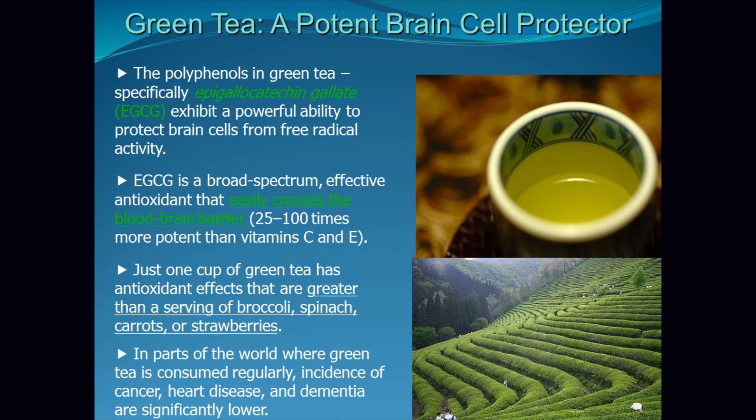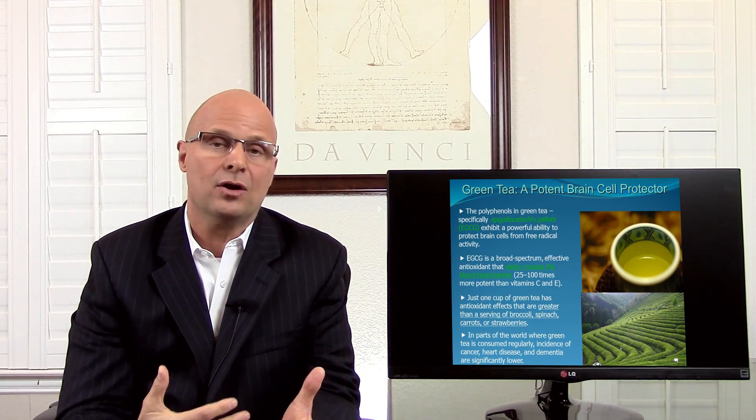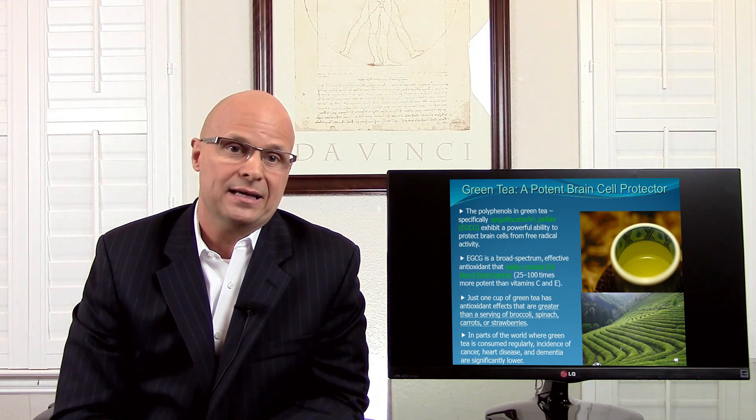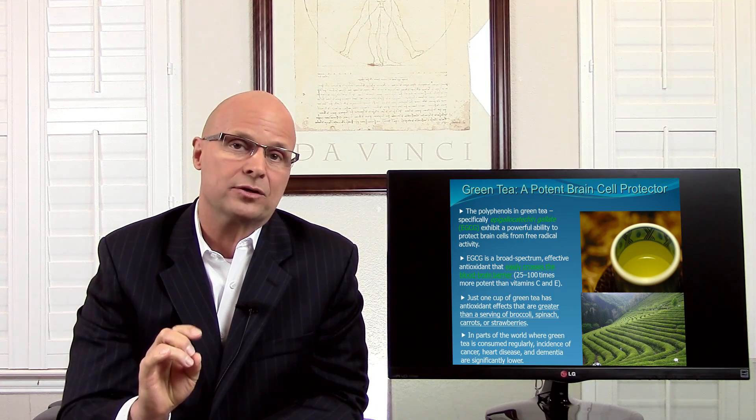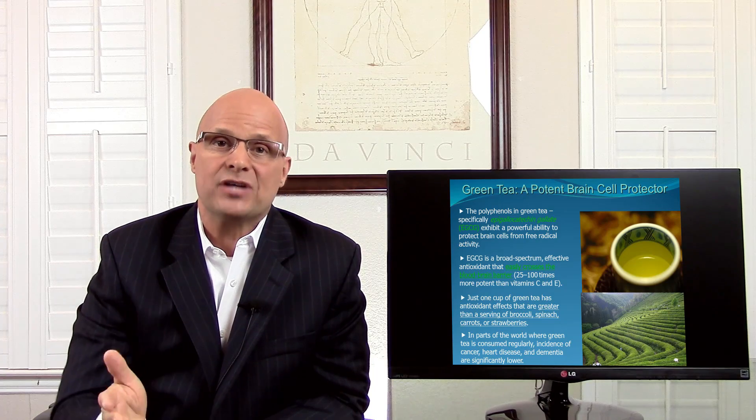Just one cup of green tea has antioxidant effects greater than a serving of broccoli, spinach, carrots, or strawberries. In parts of the world where green tea is consumed on a regular basis, the incidence of cancer, heart disease, and dementia are significantly lower. The polyphenols in green tea are good for the brain and good for the body — this is another potent neuroprotector I recommend you add to your diet on a daily basis.